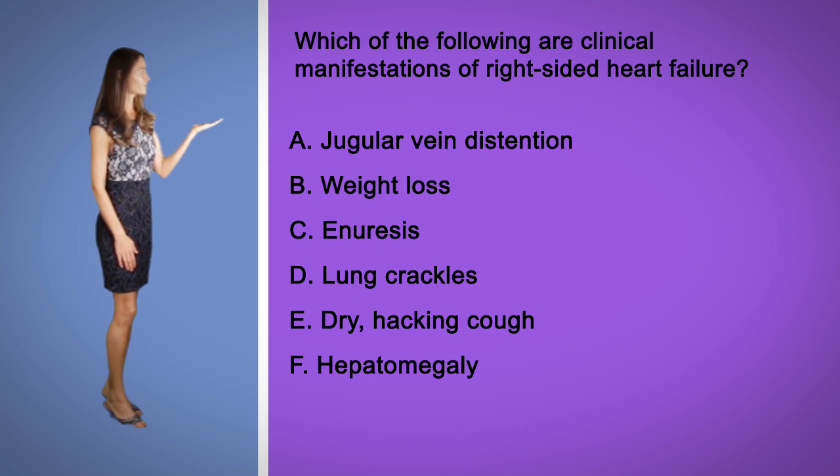A. Jugular vein distension. B. Weight loss. C. Anuresis. D. Lung crackles. E. A dry hacking cough. Or F. Hepatomegaly.